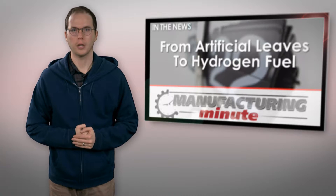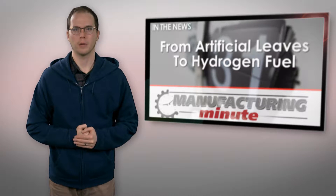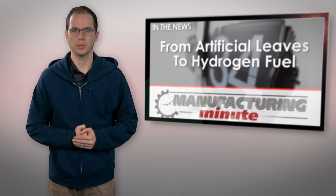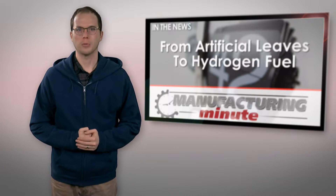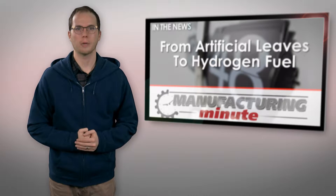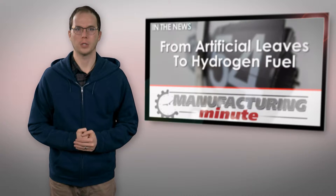Hydrogen fuel cell vehicles, like plug-in electric cars, offer drivers the possibility of traveling long distances without emitting greenhouse gases. But unlike their electrified cousins, cars equipped with fuel cells can be refueled as quickly as those powered by conventional gasoline engines. The hydrogen fuel combines with oxygen in the air to power the car while emitting only water, but establishing a reliable source of hydrogen fuel isn't easy, which hindered the adoption of fuel cells in most countries.